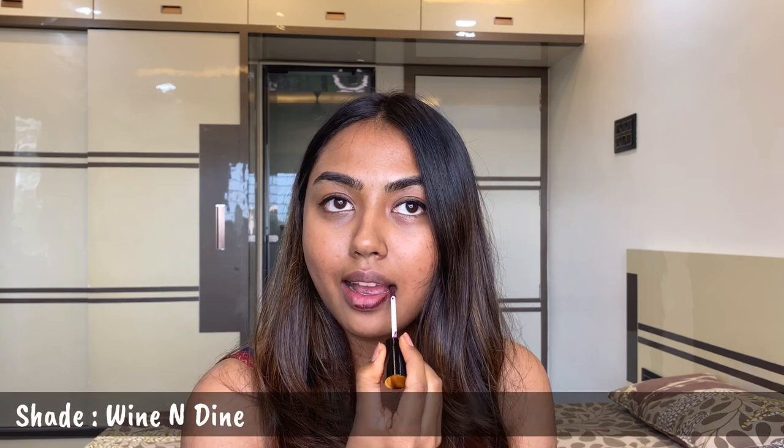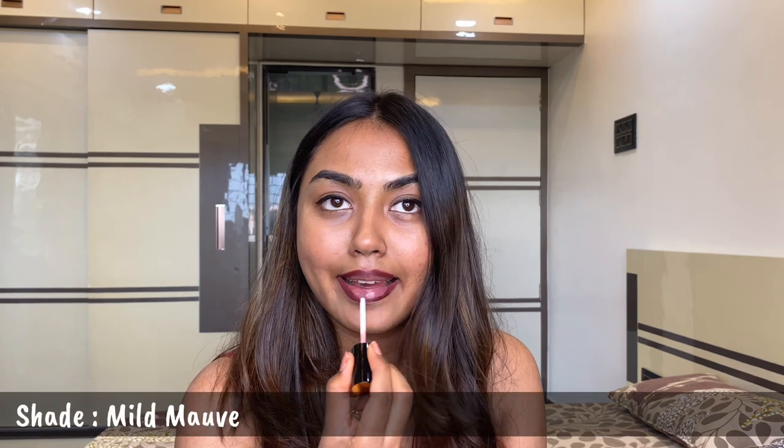Moving on to hack number three, which is about ombre lips. All you need is two different shades of liquid lipstick — a darker one and a lighter one. Simply line your lips with the darker shade, then fill in your lips with the shade Mild Mauve, which is a lighter shade, and voila, you're done.